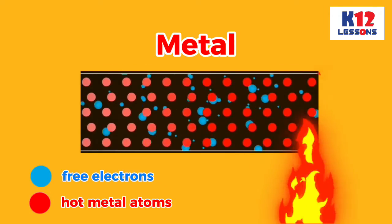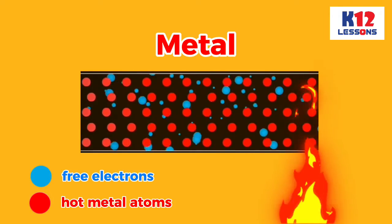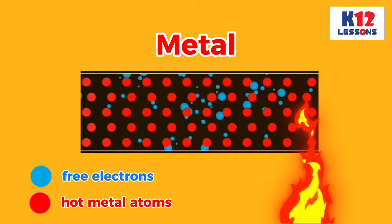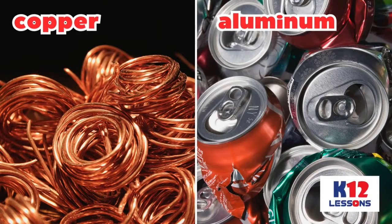When metals are heated, atoms and free electrons vibrate, which causes the transfer of heat and electricity faster. Copper and aluminum are metals, so they are good conductors of heat and electricity.